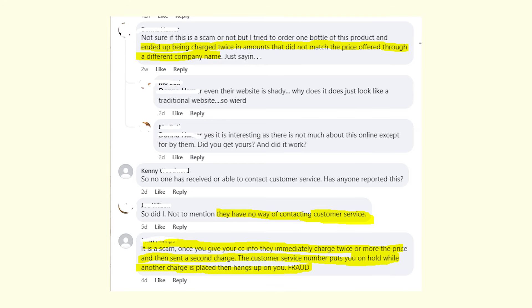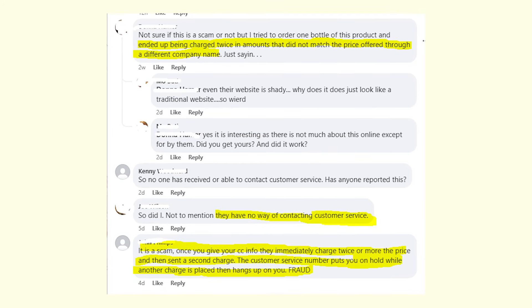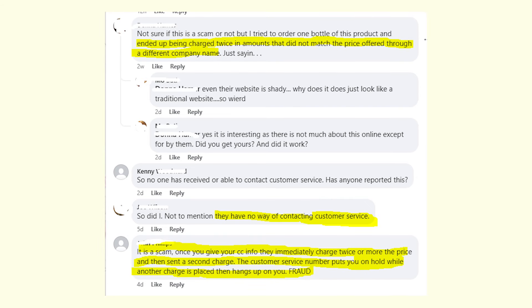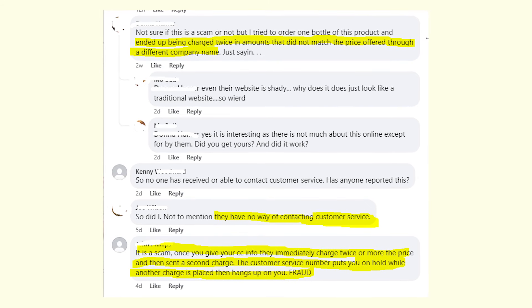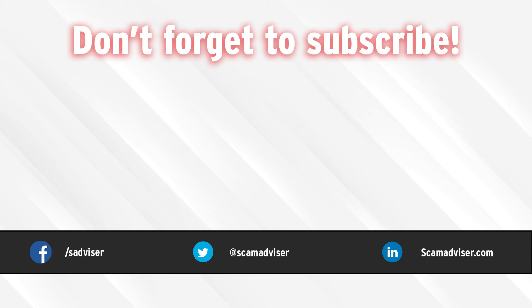So this is looking dangerous. Your skin and your wallet might regret this purchase. That's why I suggest you think twice before making an order. But of course, it's up to you whether to get Anatomy One Skin Tag Remover or not. Hopefully this information helps. Please stay safe and good luck to you all.